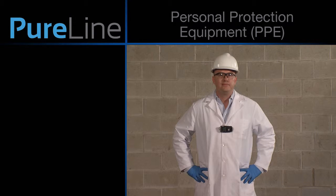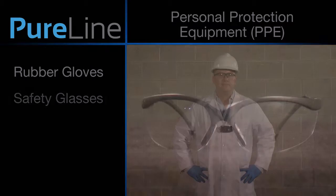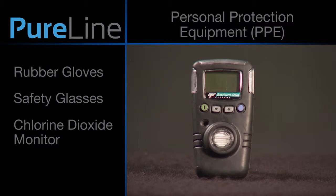PureLine requires its customers to always use the proper PPE when handling any of its products. When handling the PureVista products, you should always be wearing rubber gloves, safety glasses, and a chlorine dioxide monitor.